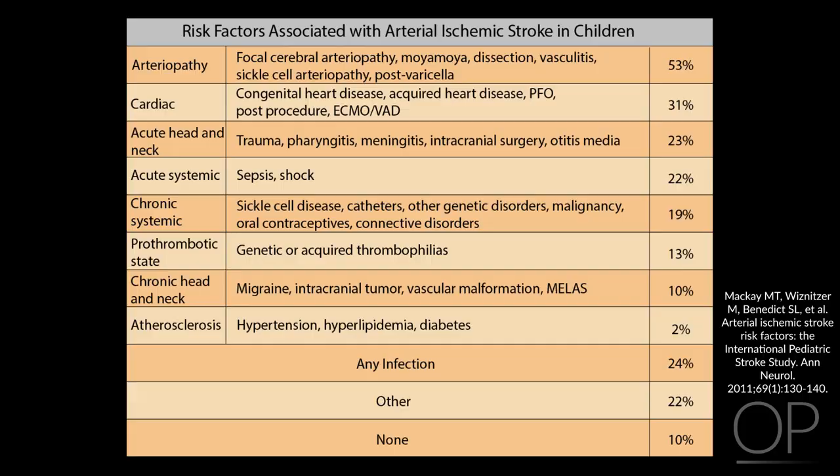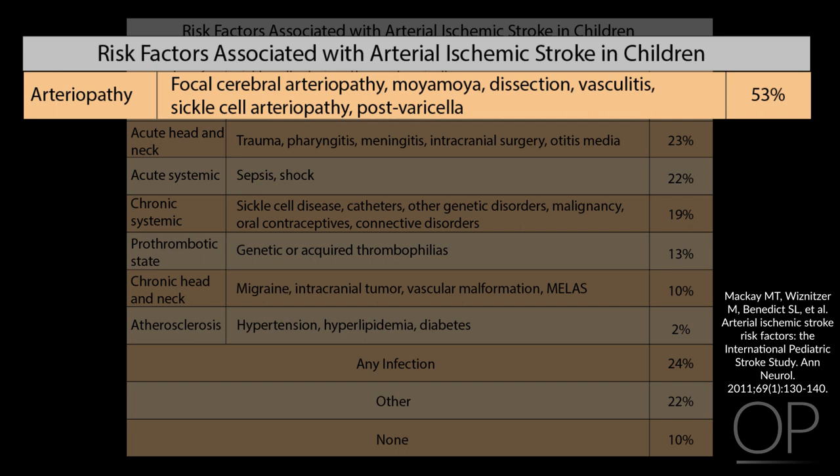A number of risk factors have been identified for arterial ischemic stroke in children, and often these are quite different from those for adults. Many of these are also risk factors for CSVT. It's important to identify these risk factors because many may be of value for prognosis or may necessitate a targeted therapy. The major category, at 53% of arterial ischemic strokes in children, is arteriopathy — a congenital or acquired abnormality of the cerebral blood vessels.